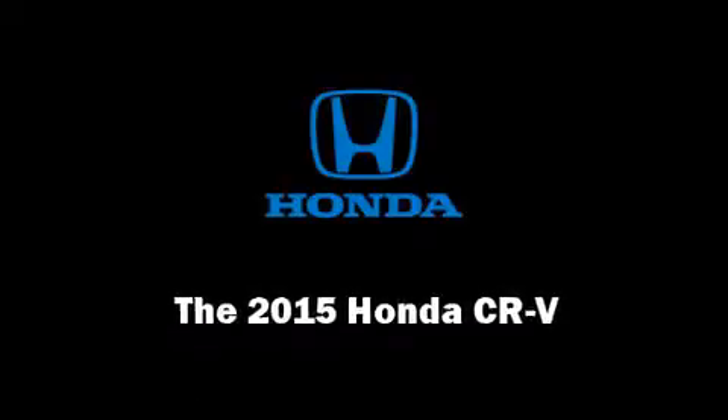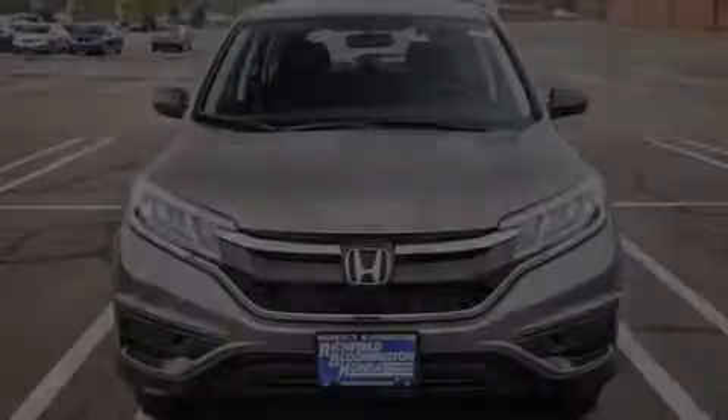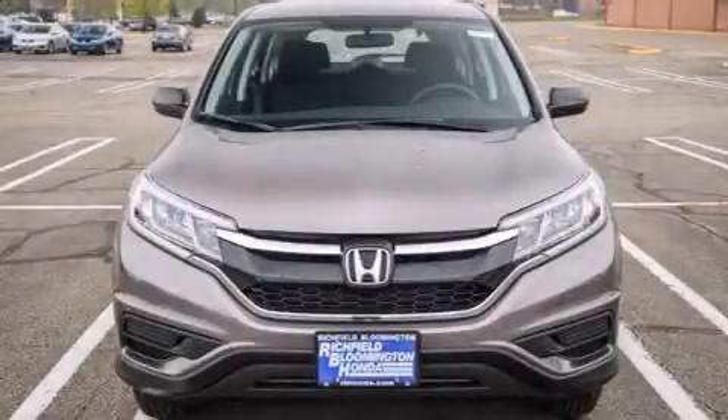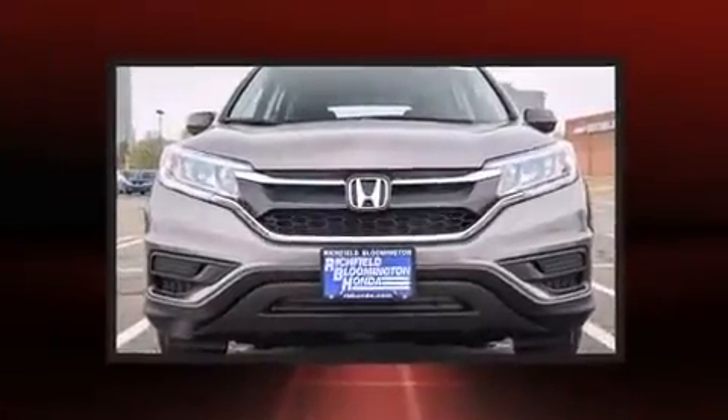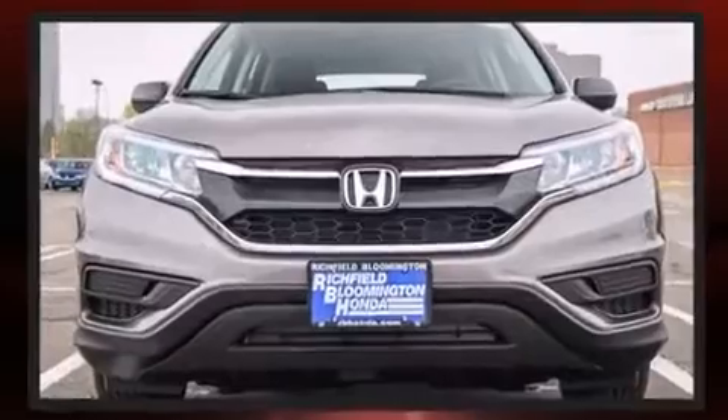Outstanding design defines the 2015 Honda CR-V. Smooth gear shifts are achieved thanks to the efficient four-cylinder engine, and all-wheel drive keeps this model firmly attached to the road surface.